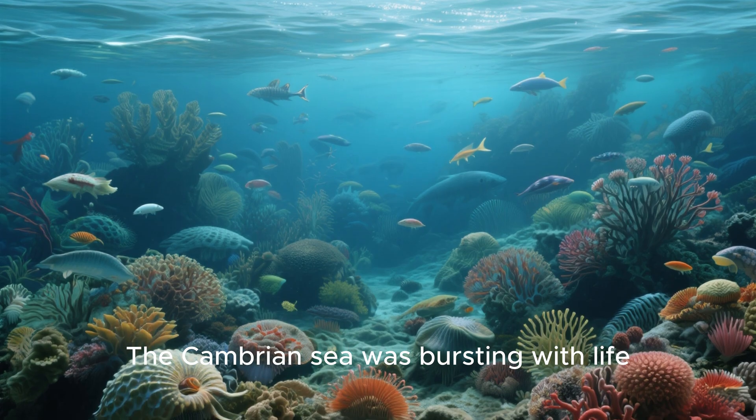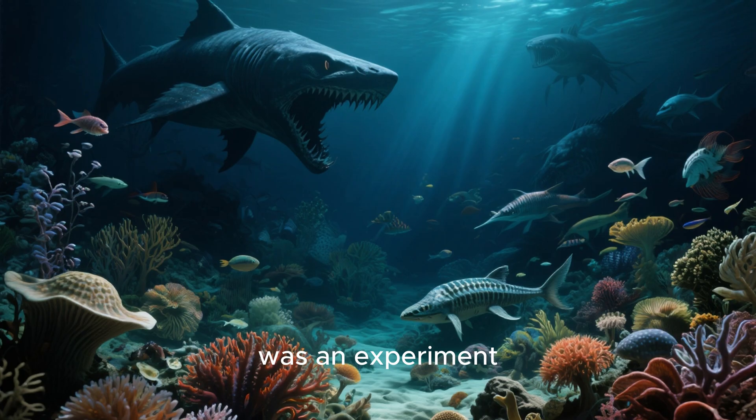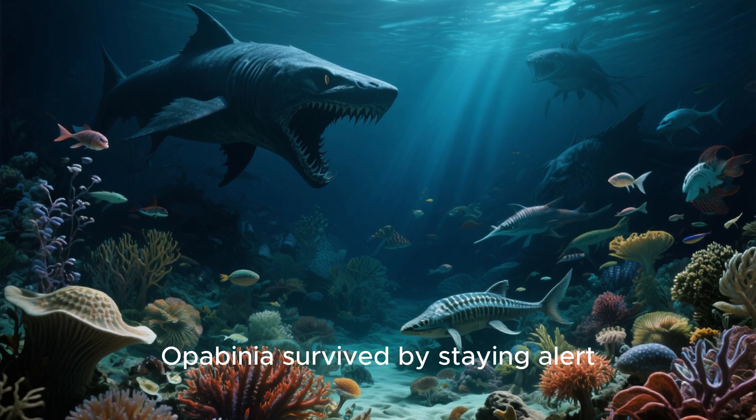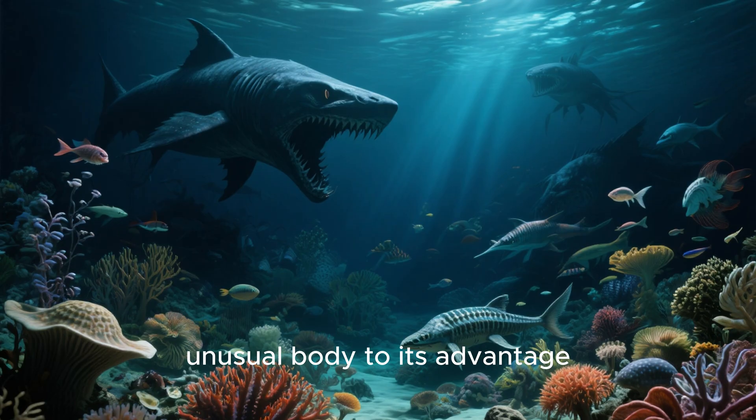The Cambrian sea was bursting with life. Every shape, every design, was an experiment. Some succeeded, some vanished forever. Lopabinia survived by staying alert and using its unusual body to its advantage.